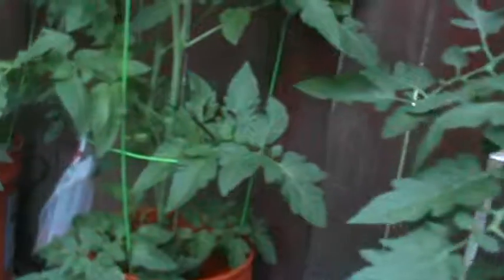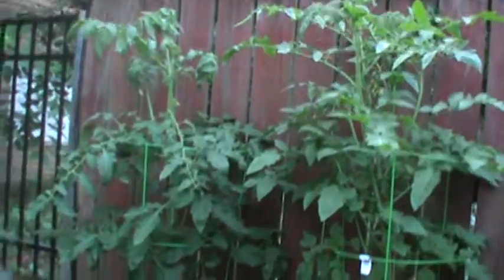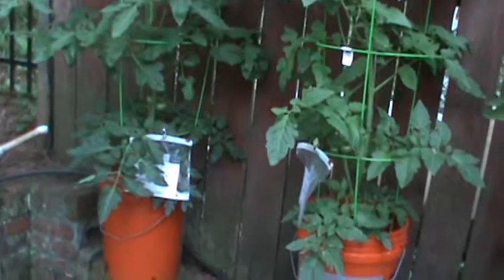Now we're going to go up front here where I get nothing but sunlight — probably about eight or nine hours of sunlight every day. I'm just tickled pink with these tomatoes up here. We've got my Rutgers tomatoes, and almost every single bush has tomatoes on it. These actually came from Pike's Nursery, and you can see how tall they are.